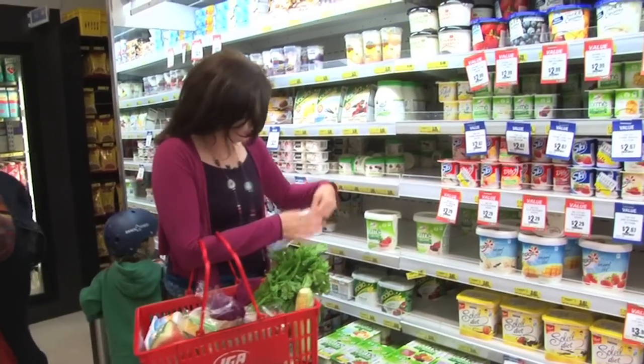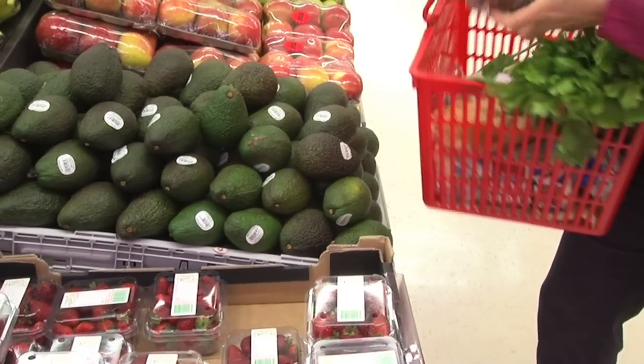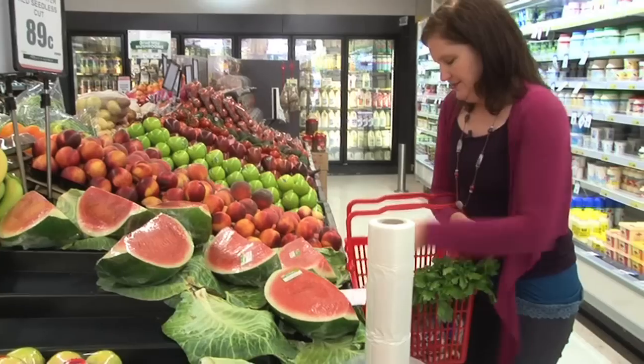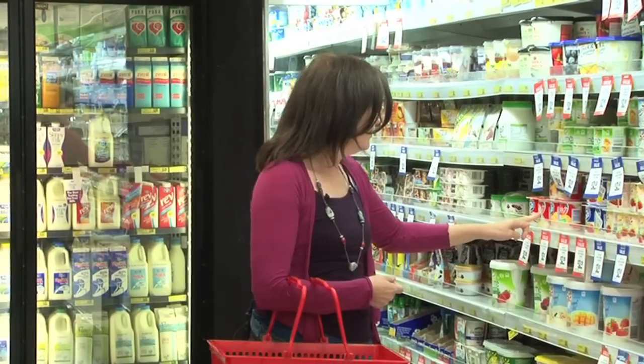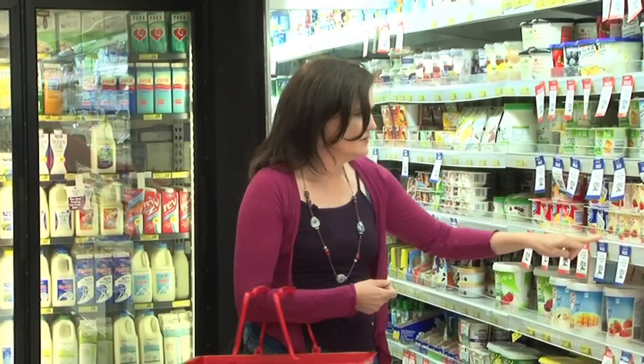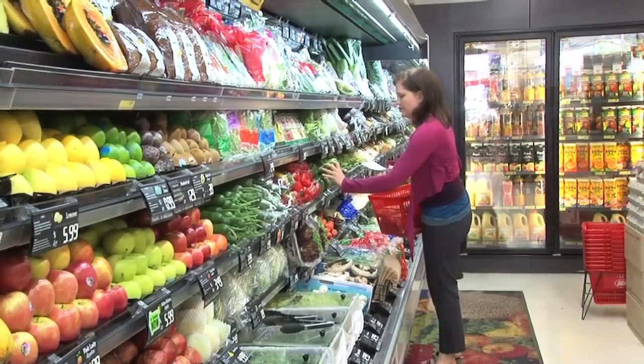If you want your child to have a healthy lunchbox, there's only one way that happens and that is the shopping has to be healthy too. If you're home trying to make a healthy lunchbox and you haven't done a healthy shop, it's impossible. So we're here to see what we can put in our shopping basket to make lunches for the week as healthy as possible.